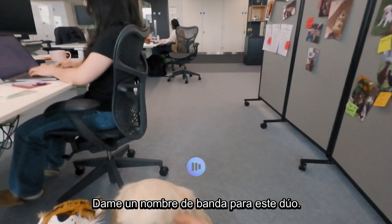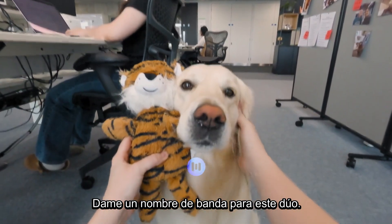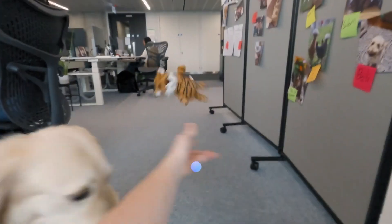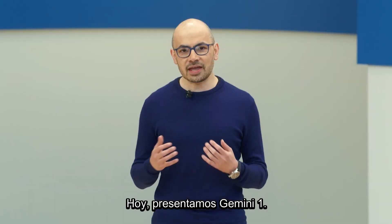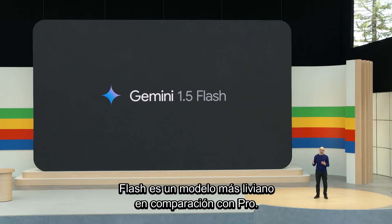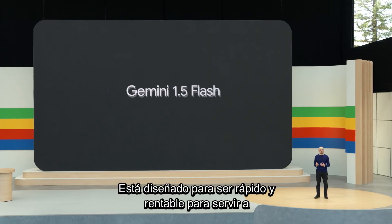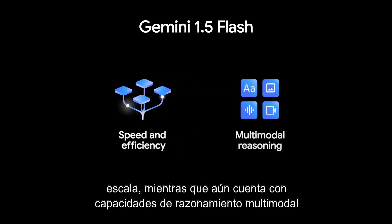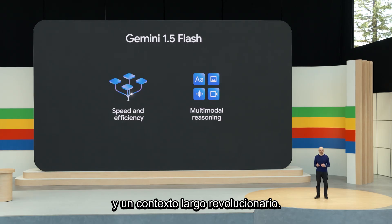Give me a band name for this duo. Golden Stripes. Today, we're introducing Gemini 1.5 Flash. Flash is a lighter weight model compared to Pro. It's designed to be fast and cost-efficient to serve at scale, while still featuring multimodal reasoning capabilities and breakthrough long context.